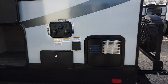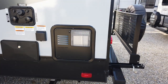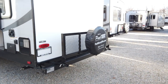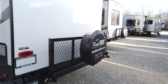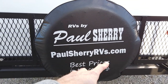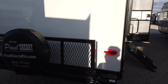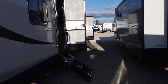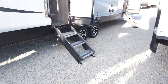Here's the rear storage, which sits underneath that queen bed in the back. It has a water heater with an anode rod to protect the steel tank from corroding, and it runs on electric or gas. There's also an optional flip-down rack that holds up to 200 pounds and doubles as your spare tire holder. I always suggest Googling 'Paul Sherry RVs' and checking our reviews before you buy — just like checking reviews on Amazon.